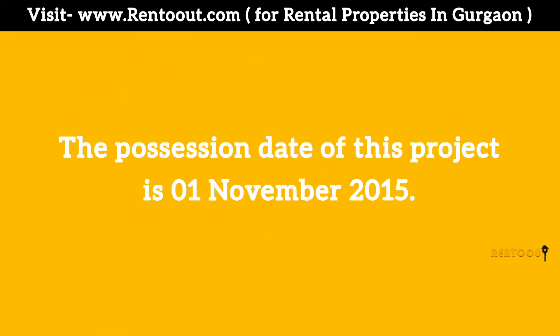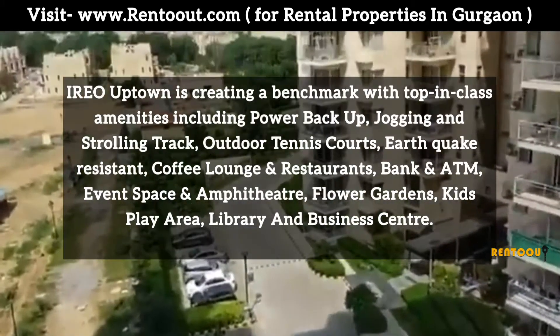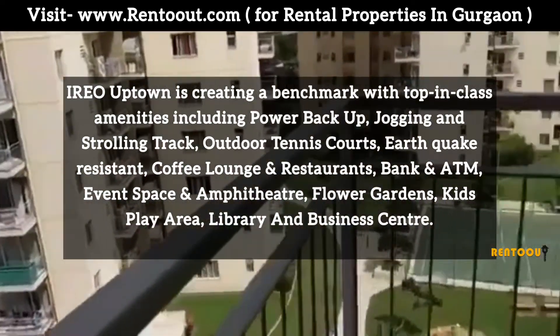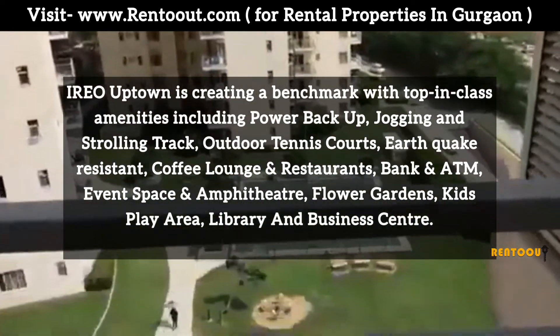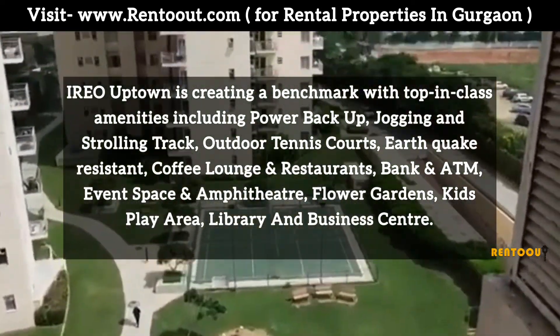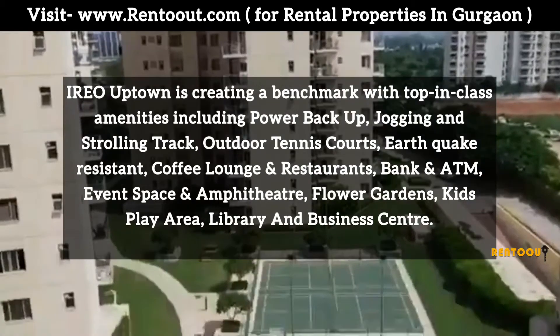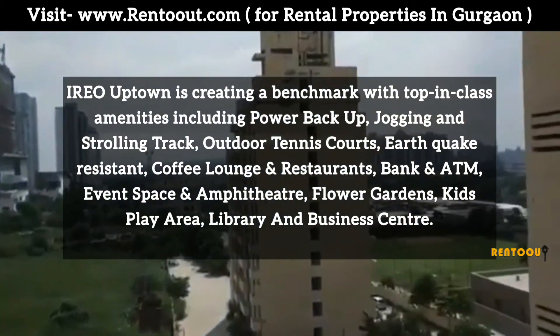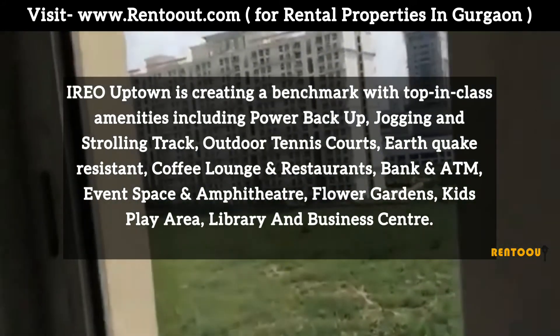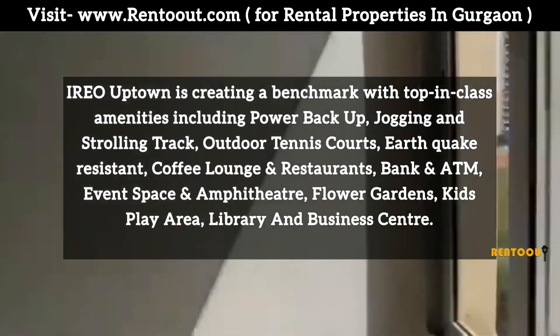The possession date of this project is 1 November 2015. Ayriyo Uptown is creating a benchmark for top in-class amenities including power backup, jogging and cycling track, outdoor tennis courts, earthquake resistance, coffee lounge and restaurant, bank and ATM, event space and amphitheater, flower garden, kids play area, and library and business center.